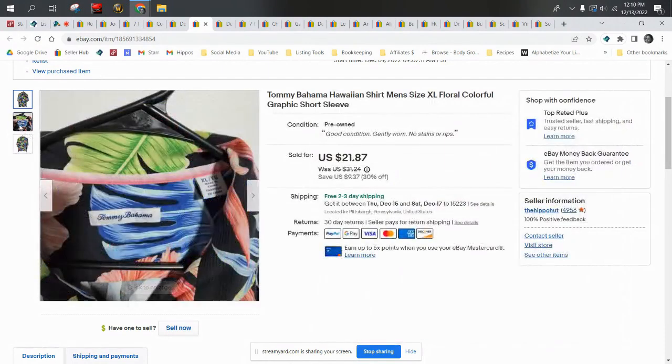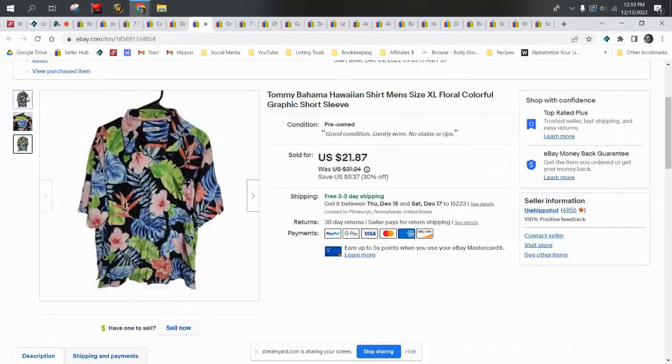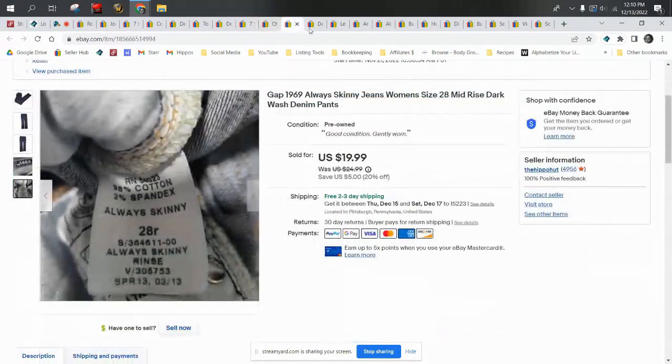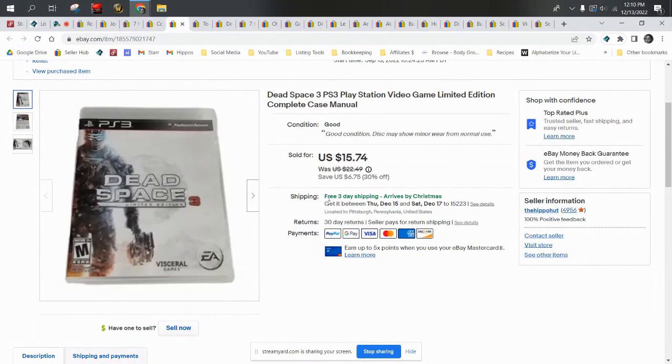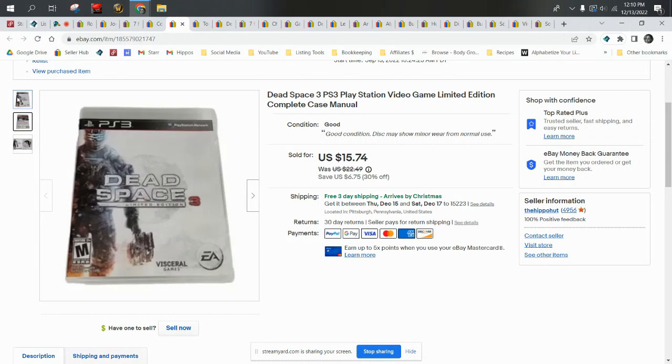Tommy Bahama Hawaiian shirt — this was up for less than a day. It went up Friday, sold overnight, and sold for $21.87 on sale. This was only 99 cents. I believe everything I've shown you so far with clothing was 99 cents. We also had a video game — Dead Space. This was actually one of our old video games, so there's no real cost of goods. We were downsizing our video games since we have a PS4 and an updated Xbox. This one sold for $15.74 shipped first class.